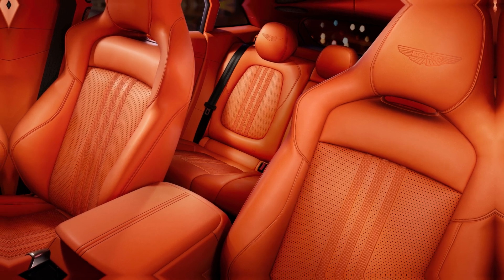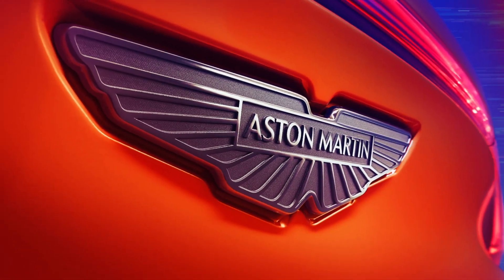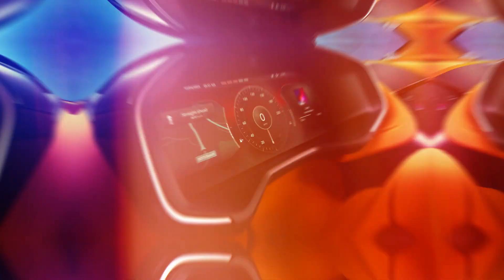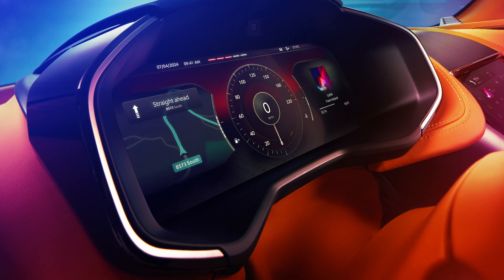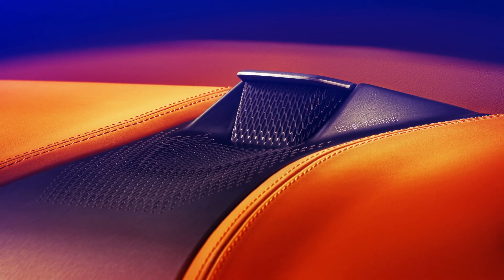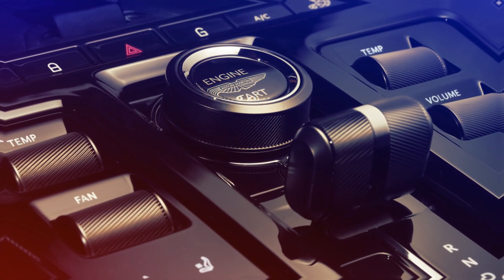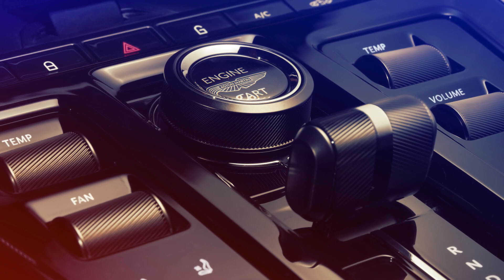Turning our attention to the materials and design elements within the cabin, Aston Martin has not held back. The new interior reflects a bold evolution in their design language, introduced in the DB12 and Vantage models. It features horizontal design lines that enhance the perception of space and luxury, with materials like gloss-smoked oak, titanium mesh, and carbon fiber adding to the cabin's sophisticated ambiance.